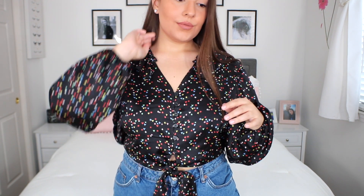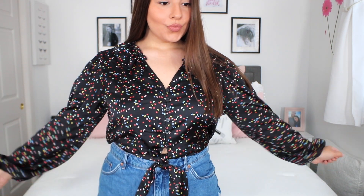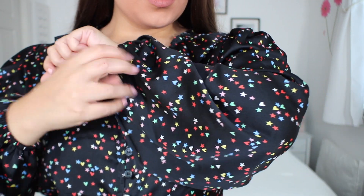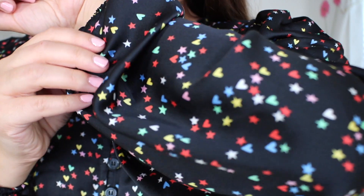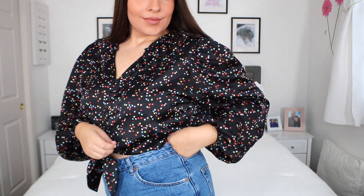I was actually looking for another work shirt, but it is pretty cropped — I'm unable to wear this one to work unless I had super high-waisted pants. But it is just the most gorgeous blouse. It has these stunning balloon sleeves and the cutest little hearts and stars of all different colors. It is like a crop button-down with a little tie at the bottom. I love these big balloon-y sleeves that cinch on the wrist so they don't fall over your hands.